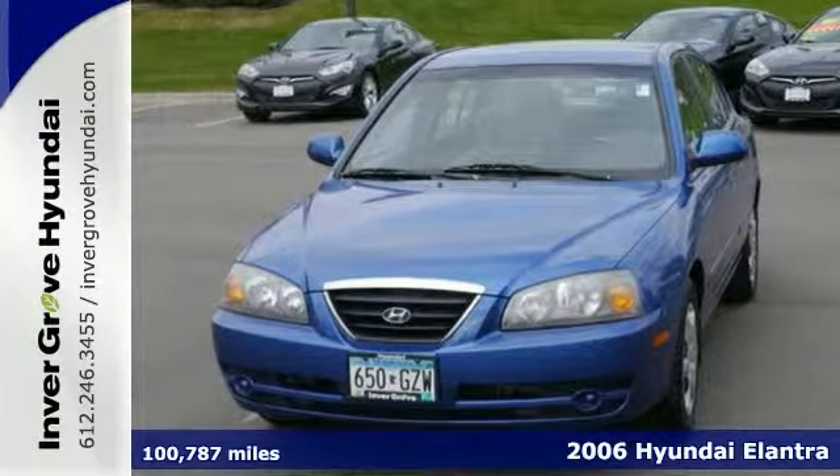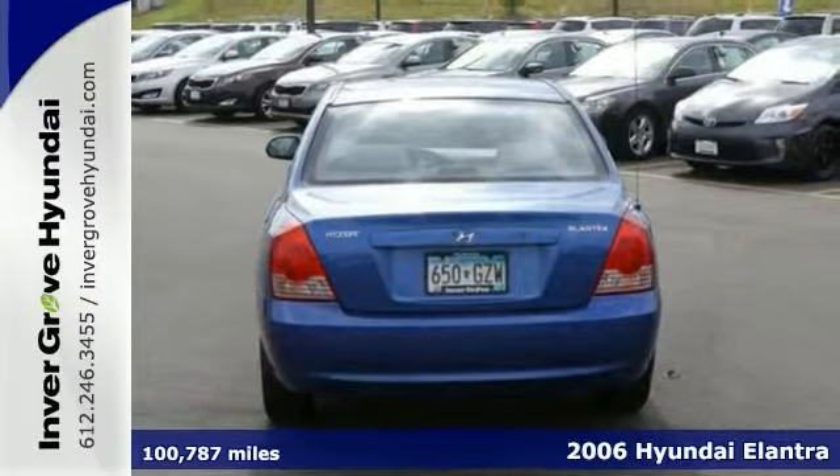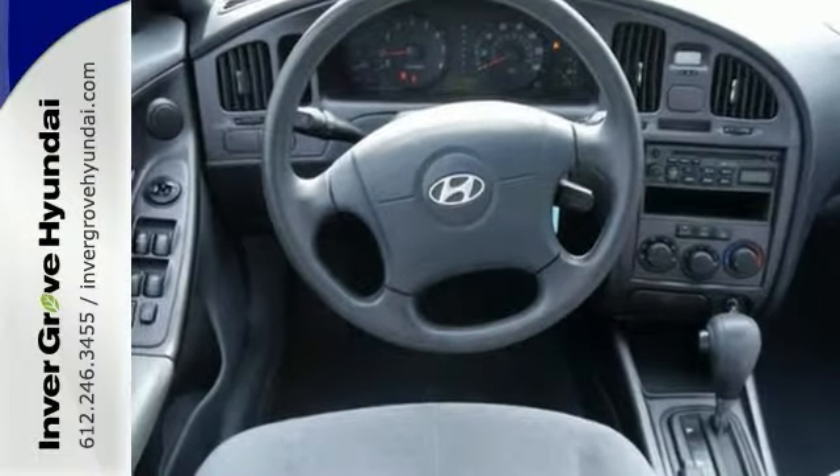Hyundai has done it again. They've built some really good vehicles, and the superb 2006 Elantra is no exception. It has heated seats, a CD player, and keyless entry. With a precision-tuned power plant, it'll ring every last mile it can out of a drop of fuel.